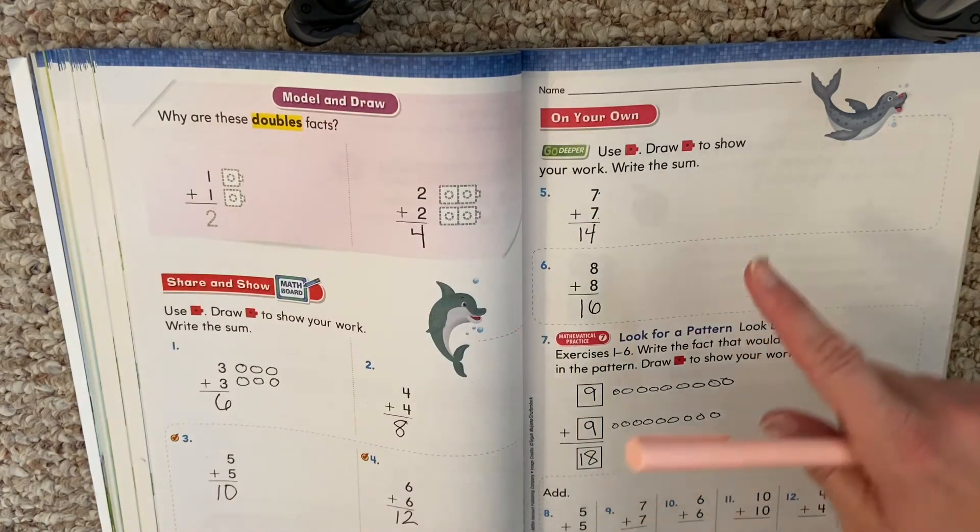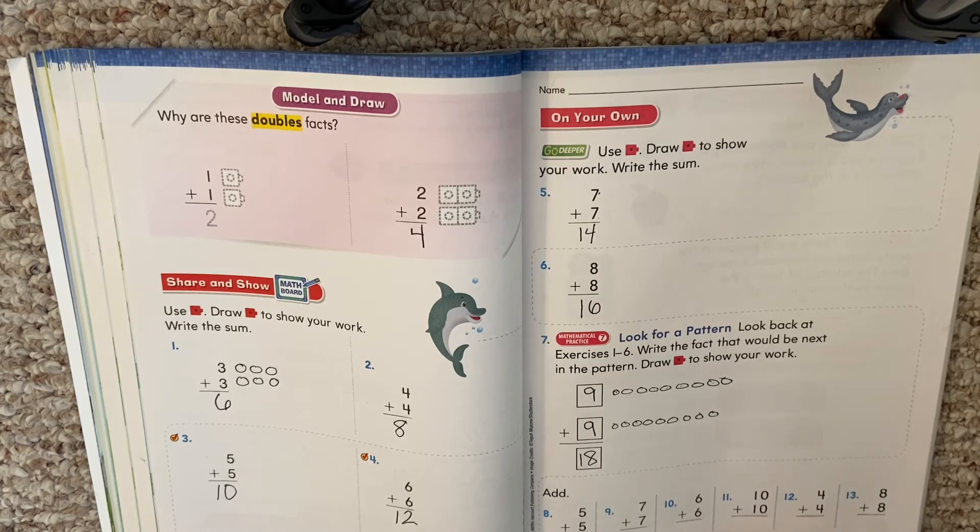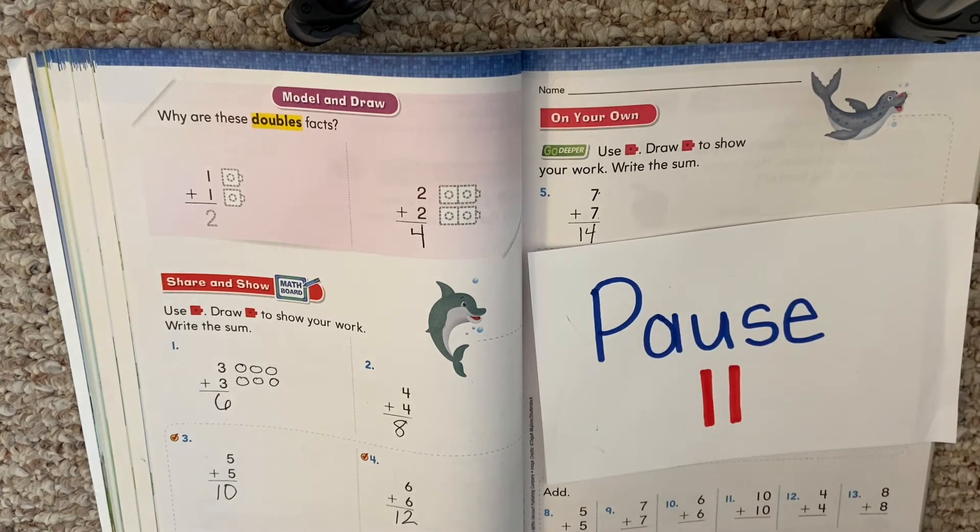The only one we don't have yet is ten plus ten. Some of you might know this, and some might need to draw your circles. Pause, work on the bottom, and when you're finished hit play to check your answers.